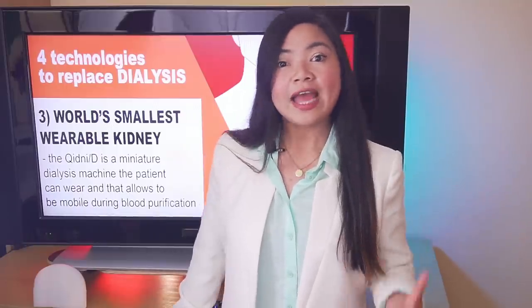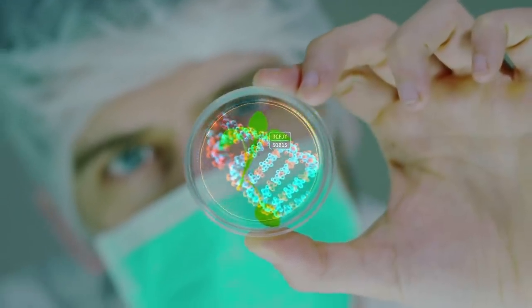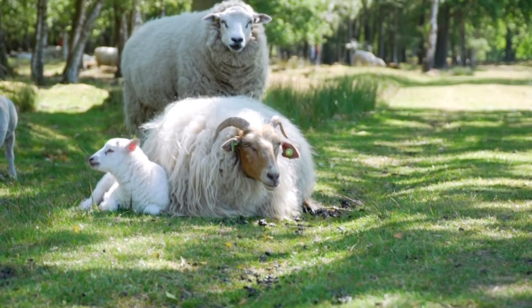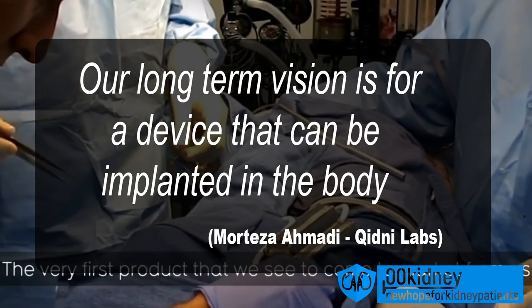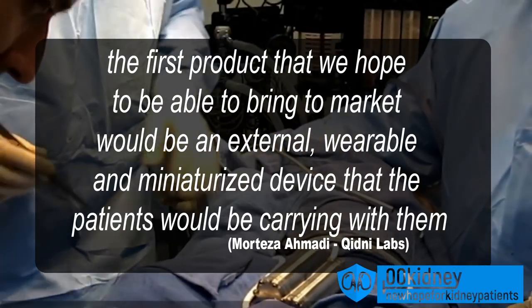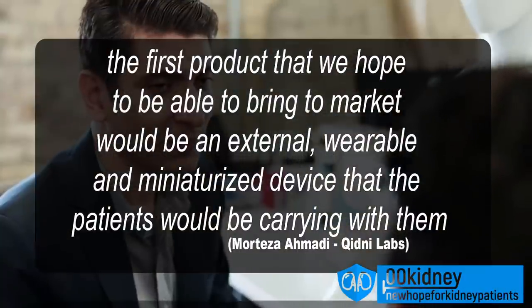The incredible innovation enabling this is a nanofilter — researchers from Kidney Labs spent 2 years developing a nanofilter device that mimics the filtration functions of the kidney. Existing dialysis requires 120 liters of dialysate per session, not something you could carry on your back. But this system is different — incredibly small and lightweight. Animal testing on sheep will continue over the next 18 to 20 months, after which human trials will begin. The co-founder stated their long-term goal is an implantable device, with the first product being an external wearable miniaturized device patients can carry with them.